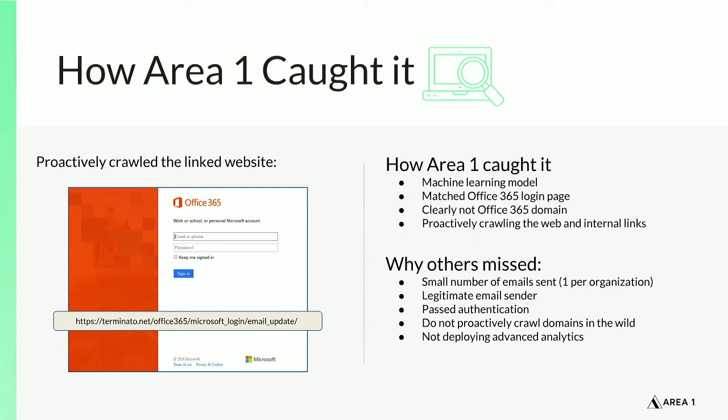It really takes proactive crawling of the internet and intelligent machine learning to understand the contents of an email — what it's saying, where it's directing on the web, whether it's part of attacker infrastructure, and what Area 1 is seeing every day. That holistic intelligence, taken together, allows Area 1 to render a verdict in an average of less than two seconds per email — quickly identifying this as a phishing attack despite its small volume and highly targeted nature.